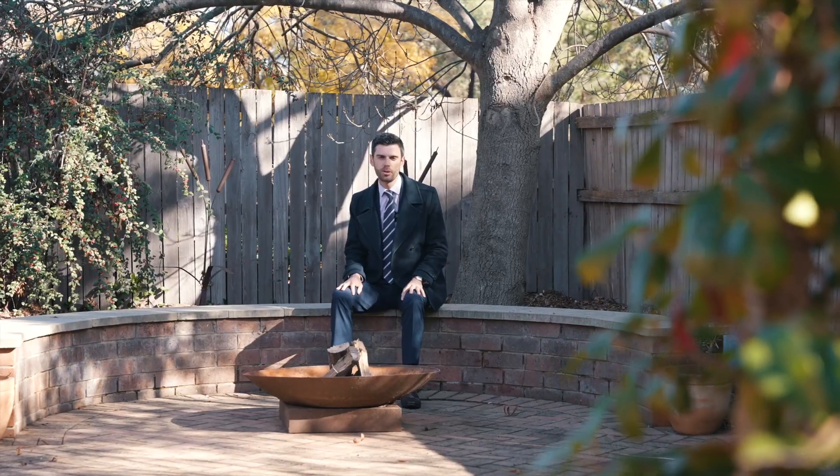I'm George from LJ Hooker Belconnen. I'm really looking forward to seeing you at our next open home.